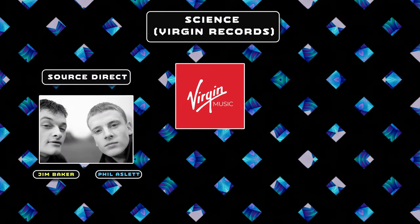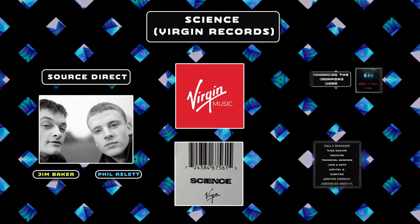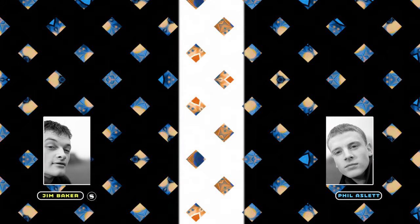All of this early success eventually piqued Virgin Records' interest, who signed them over to their sublabel Science for the release of their debut album Exorcise the Demons in 1999. It was actually this deal with Virgin that seemed to be their undoing, and as the pressure mounted their relationship began to struggle. The duo sadly split in 1999 and went their separate ways.